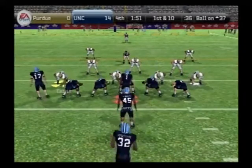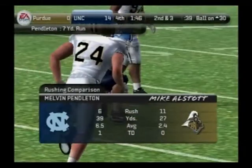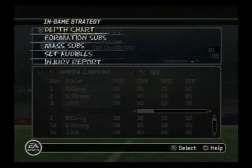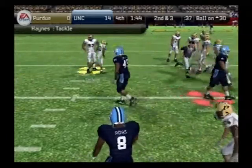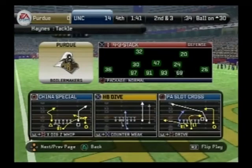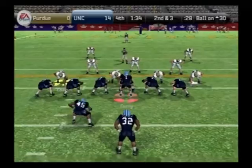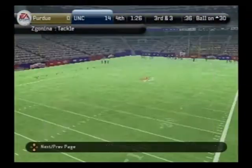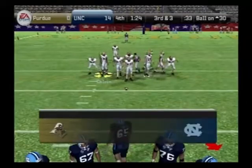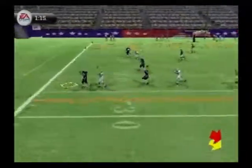First down, ten to go, ball on the 37. The Tar Heels go with the I formation — Curry hands it off, brought down at the 30. From the 30-yard line, it's second down and about three yards. He's taken down at the 30-yard line — didn't get anything, no gain on the play. Third and three, ball on the 30. North Carolina lines up in a goal line set — Curry still has it, he throws it — in and out.